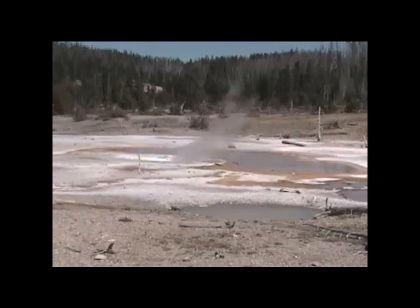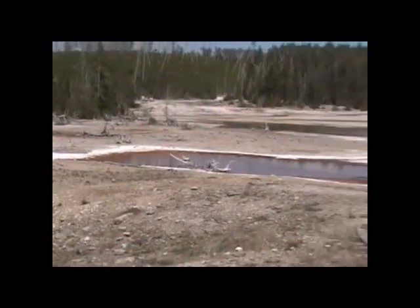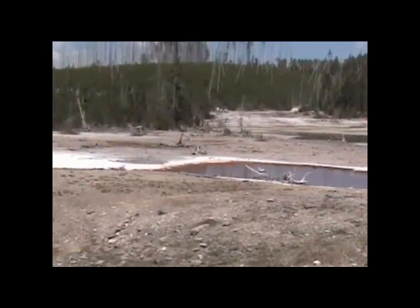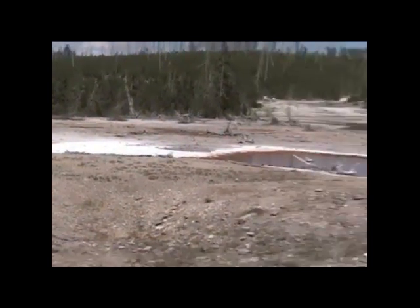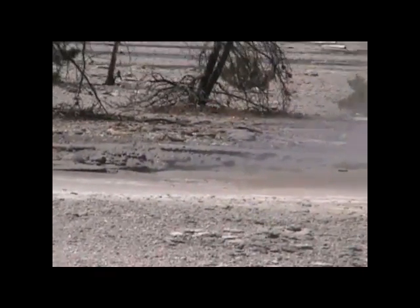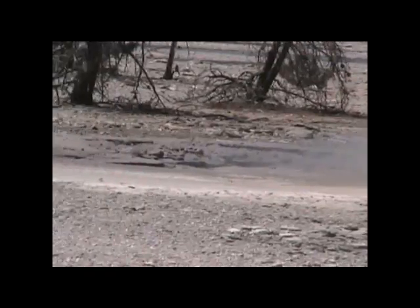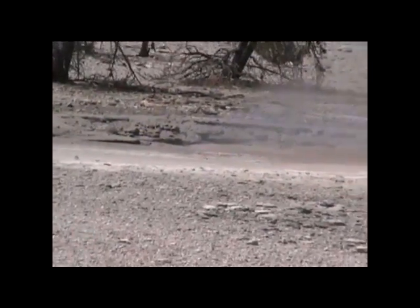This whole frying pan area is really drying up — where the brown was has extended out into the white considerably. These little mud spritzes here were small bubbling geysers about one foot high all spring, and then yesterday they began geysing mud.